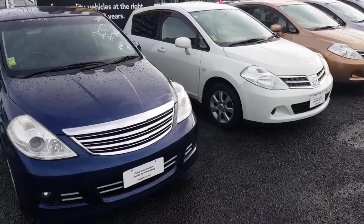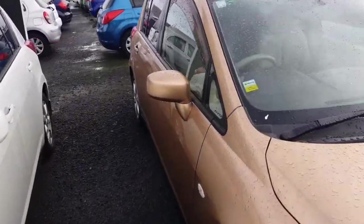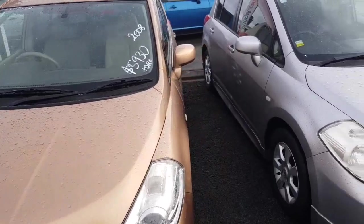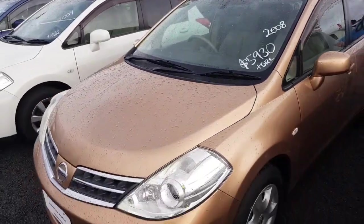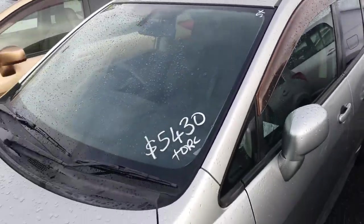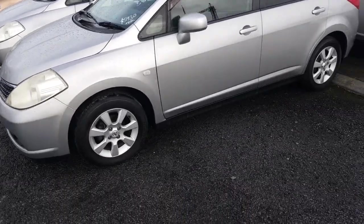Just gonna give you an overall look at what they all are. I think you've seen most of them but we have had a couple more come in, so just let me know if there's any to catch your eye. I'll tell you what the Ks are. 2009, 106,000 Ks here. 2008, 119,000 Ks. Silver one here for $5,430 - dark interior, 124 Ks. And this one here is only 58,000 Ks on the clock, $5,930 as well, dark interior - it's looking really good.